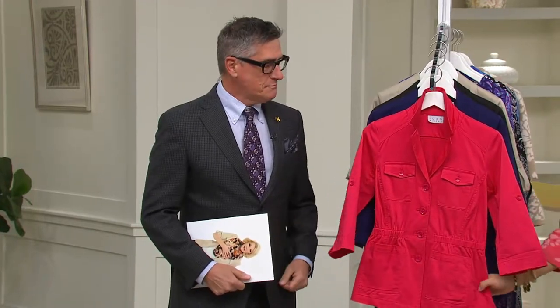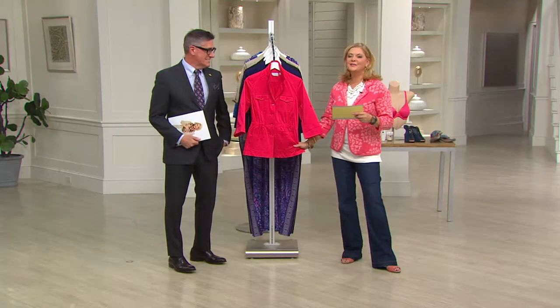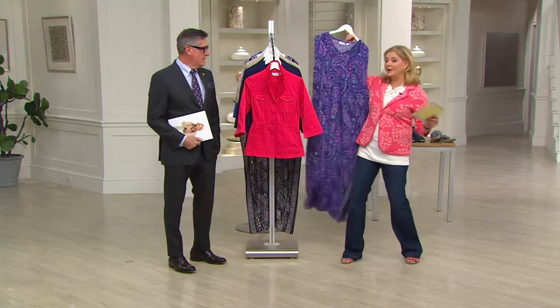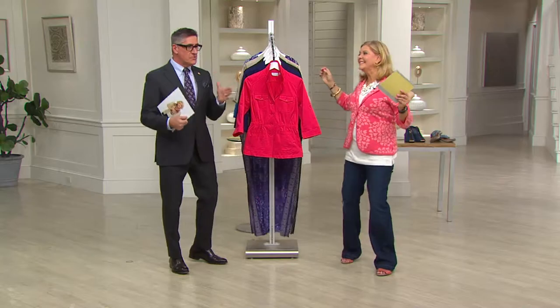David has worked with Joan for 25 years. Amazing. He's won three Emmys on his own, and we love having him here. He will, by the way, be coming up with a caftan. I can't even breathe. The first time we brought a caftan to you, ladies, so I'm thrilled.